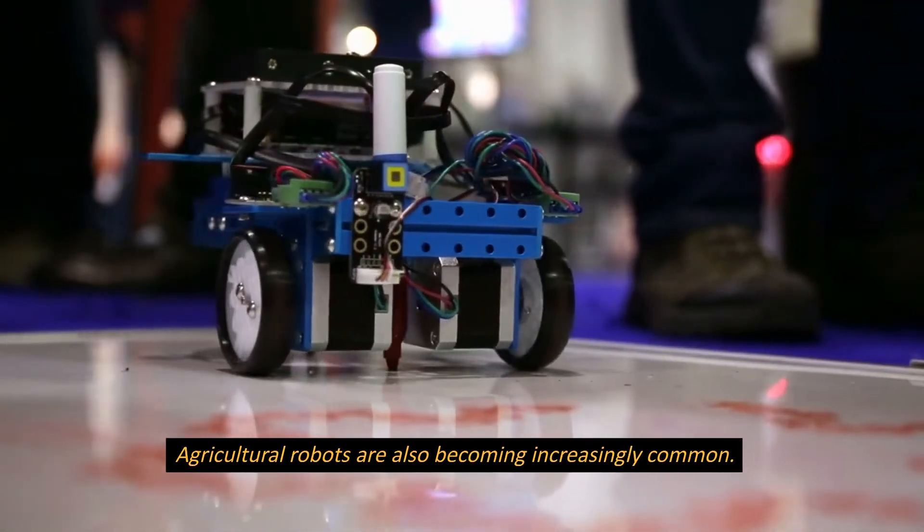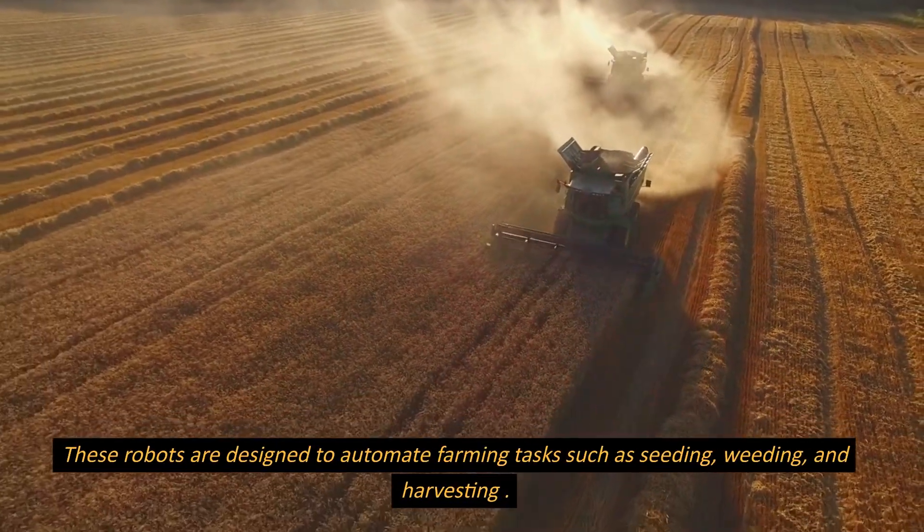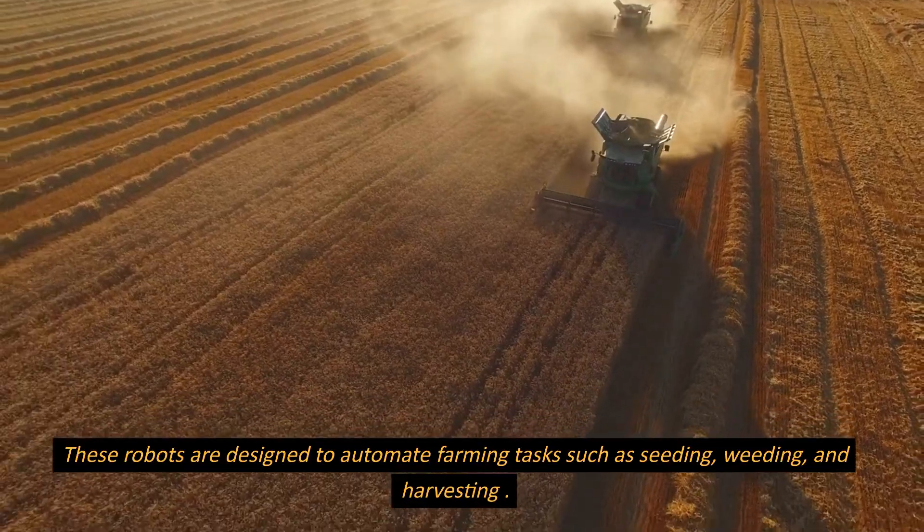Agricultural robots are also becoming increasingly common. These robots are designed to automate farming tasks such as seeding, weeding, and harvesting.